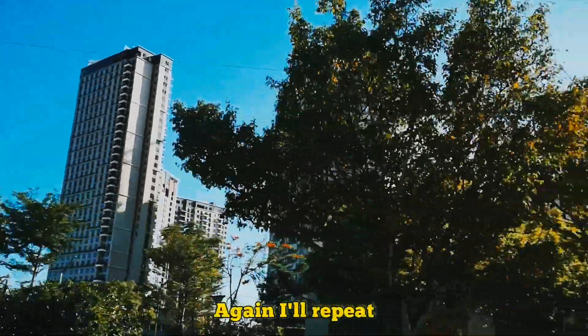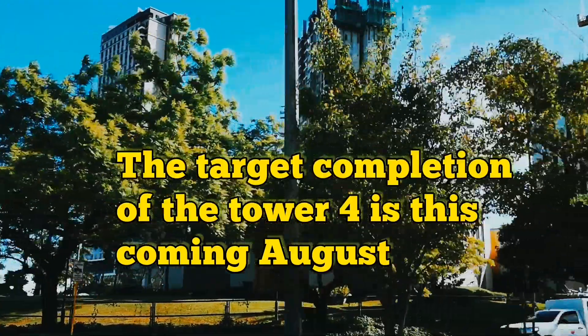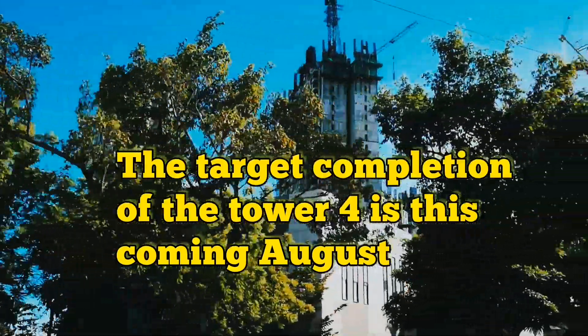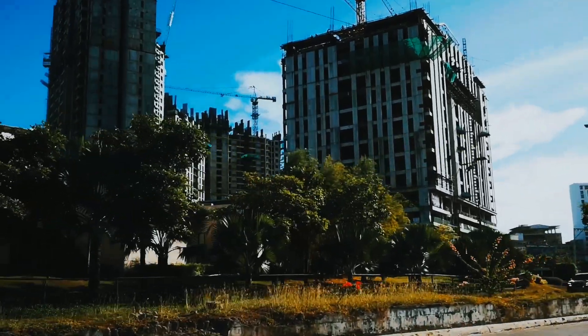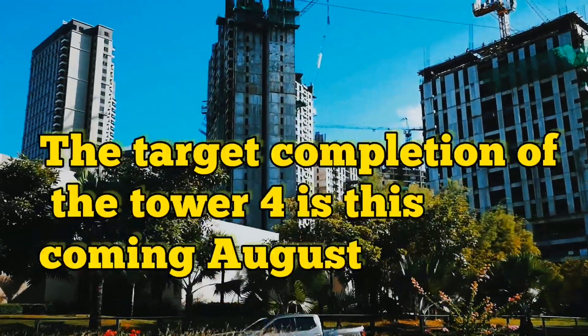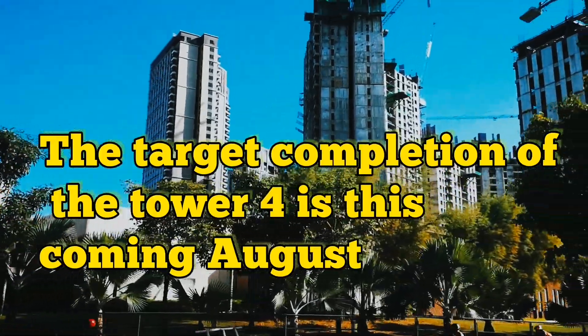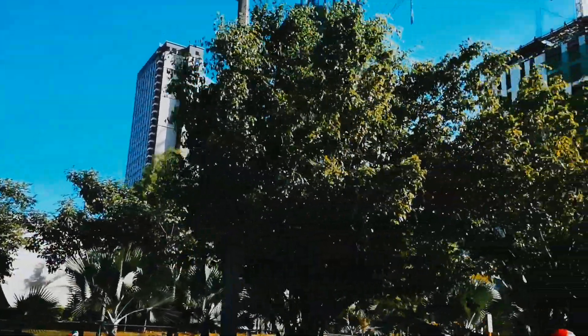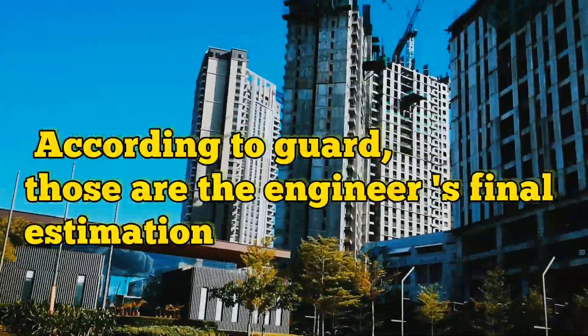The target completion of Tower 4 is this coming August. I don't know the exact date, but according to the guard, the target completion of Tower 4 is this coming August — and according to him, this is their final estimation.